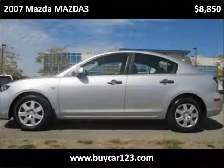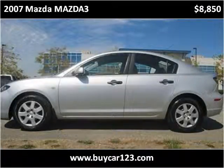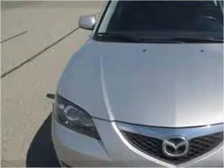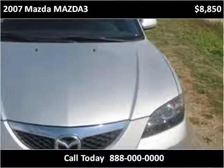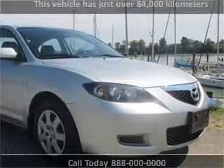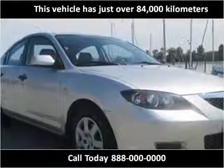This 2007 Mazda Mazda 3 is available from ByCar123. This vehicle has just over 84,000 km.